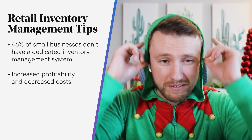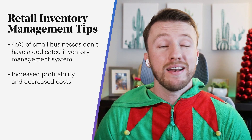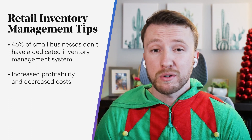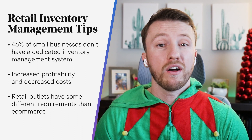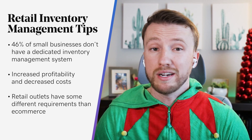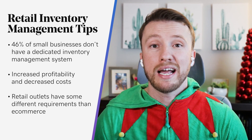And when you consider those three months worth of sweet holiday shopping, you're only making things harder for yourself by not adequately tracking your inventory. When you start getting into specific types of inventory management, retail outlets have some different requirements than e-commerce, because retail stores have their inventory on hand while a lot of e-commerce shoppers have virtual inventory. So if you would like a video on e-commerce inventory management, just let us know in the comments below.